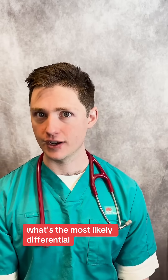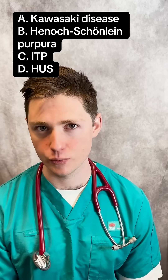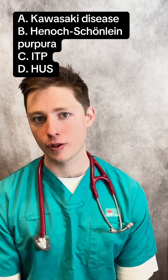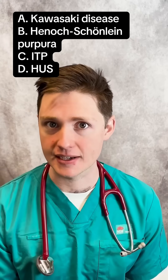What's the most likely differential? A. Kawasaki. B. Henoch-Schönlein Purpura, also known as IgA vasculitis. C. Idiopathic thrombocytopenic purpura. Or D. Hemolytic uremic syndrome.